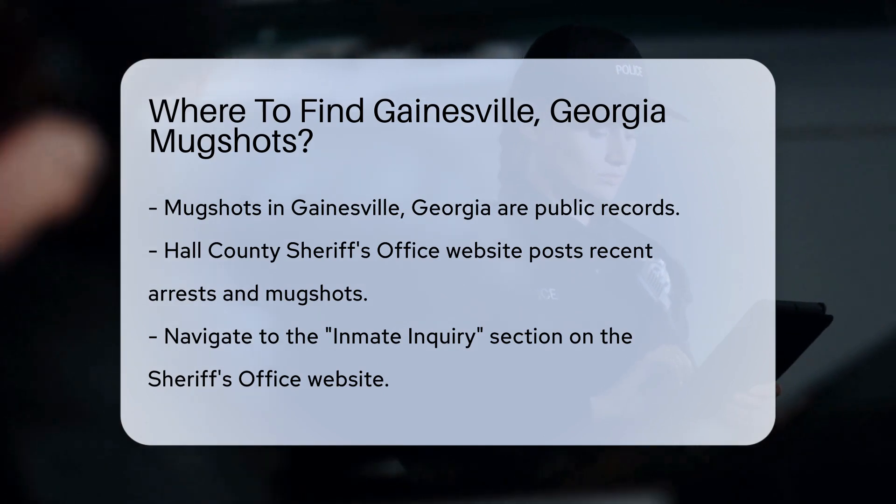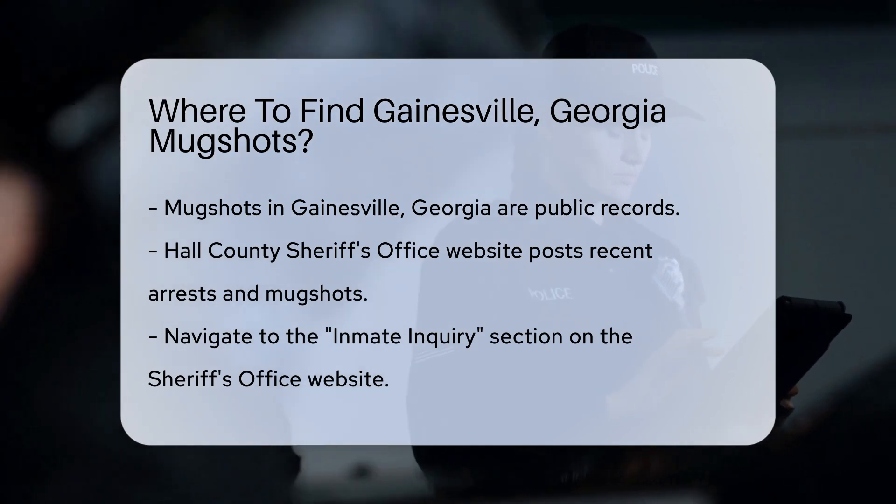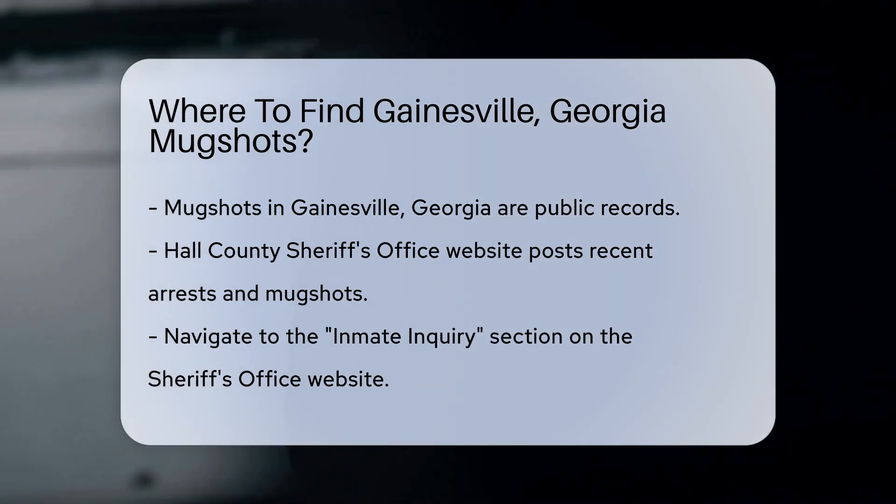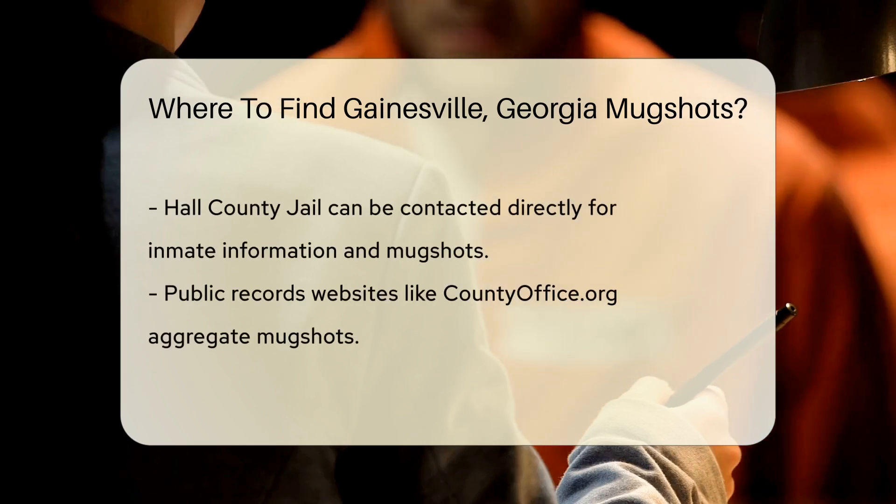First, check the Hall County Sheriff's Office website. They often post recent arrests and mugshots online. Navigate to their Inmate Inquiry section for the latest updates.